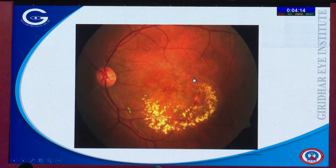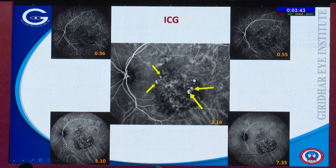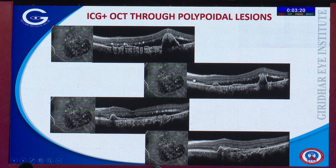Case three: a patient referred as circinate maculopathy with a large amount of lipid and an orangish elevation visible on fundus exam. The OCT is diagnostic here — a serous macular detachment, RPE elevation, and a large PED indicate polypoidal disease. You don't necessarily need an ICG angiogram to reach a diagnosis in such a situation, especially if you're doing anti-VEGF treatment. If the network is very large with poor visual acuity and you're not planning PDT, you can start anti-VEGF treatment and manage the patient accordingly.